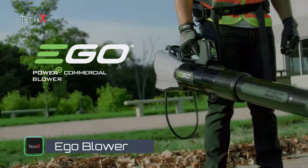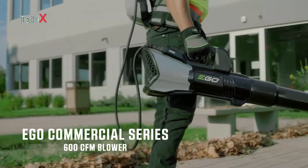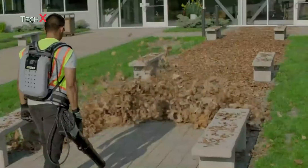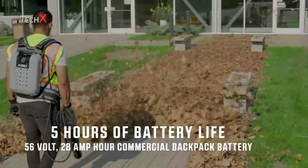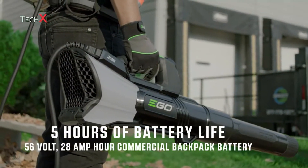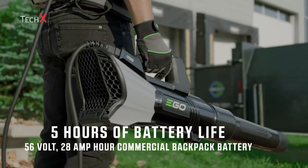The EGO Commercial Series 600 CFM Blower is a true replacement for gas-powered leaf blowers, designed specifically for the landscape professional. Powered by EGO's commercial-grade 56-volt, 28 amp-hour backpack battery, this blower will run up to five hours continuously at 340 CFM and one hour continuously at 600 CFM.